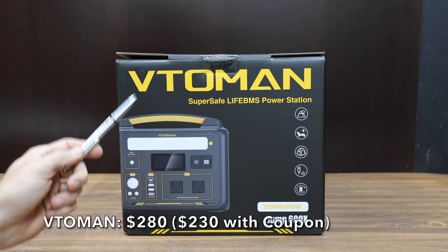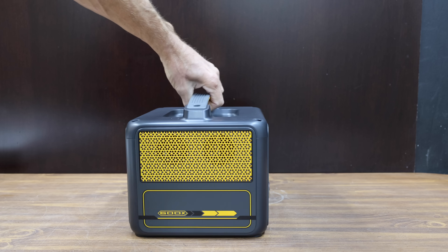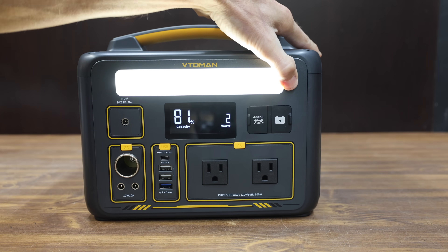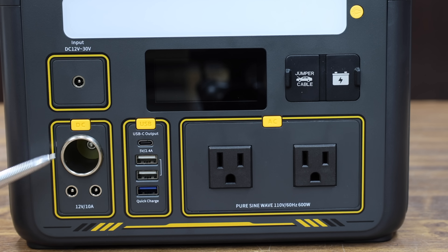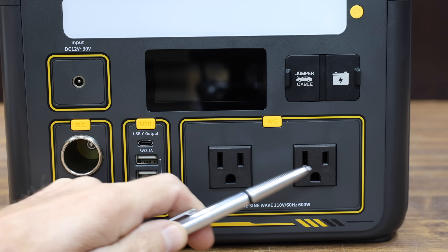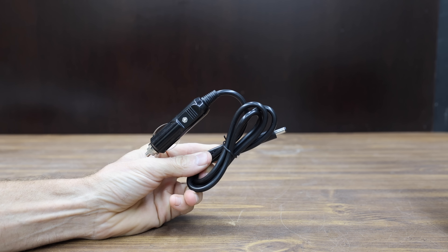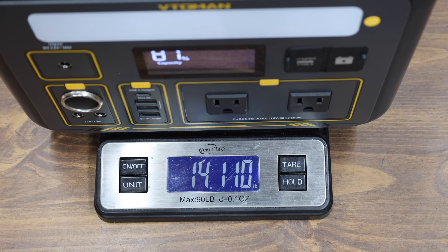At a retail price of $280, or $230 with the coupon, is this Toman brand. It offers 600 watts of continuous power or 1,200 watts peak, with a total watt-hour capacity of 299. They claim you can power up to 9 devices simultaneously and recharge up to 80% in 2.7 hours. It has three 12-volt ports, a 60-watt USB-C, three USB-As, two AC outlets, and a port for a jump starter — though jump starter cables are not included. The Toman is made in China and weighs 14.1 pounds.